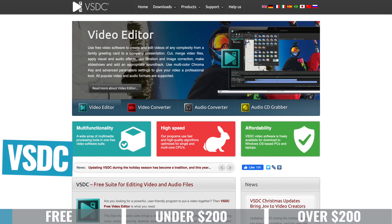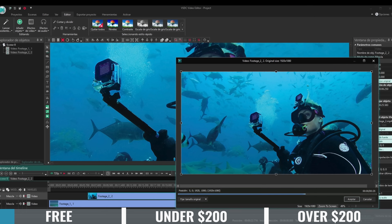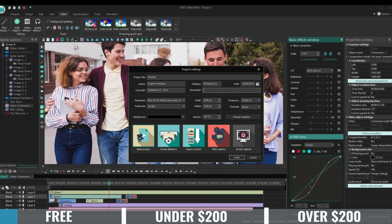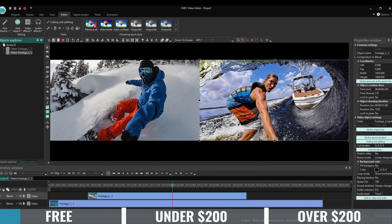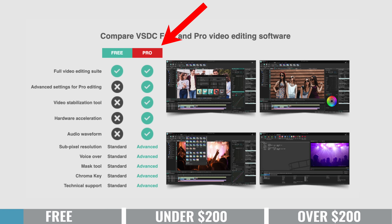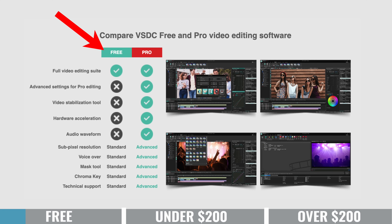VSDC is a great option — it packs a punch in terms of features but won't overwhelm someone at the beginner level. It's got a pretty intuitive interface, so even if you've never edited before, you'll be able to get up to speed relatively quickly and figure out where everything is. You won't be limited in creativity because of all the features in there. There is a paid pro version that unlocks more advanced features, but most core functionality is available in the free version.